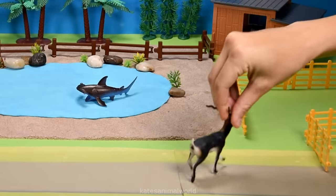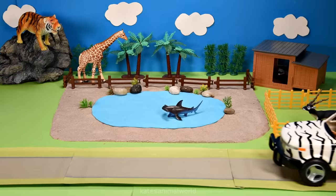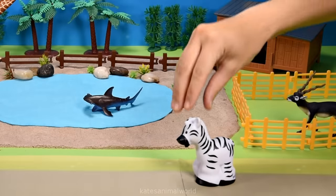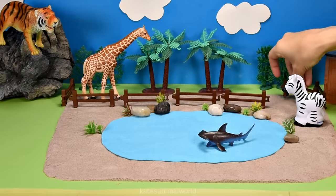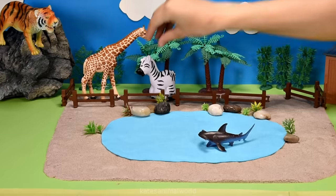Let's open up this fence and pop the antelope inside. Don't forget to close the gate! The car's here - who's in the back? Did you know that baby zebras can walk just 20 minutes after they are born? Wow! Don't forget to close the gate.